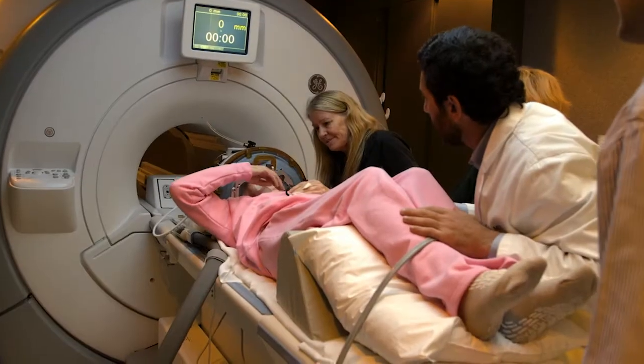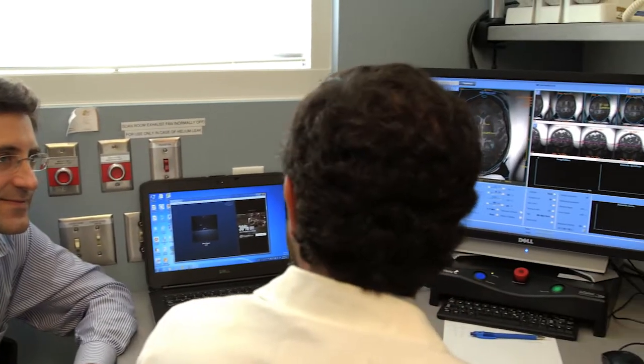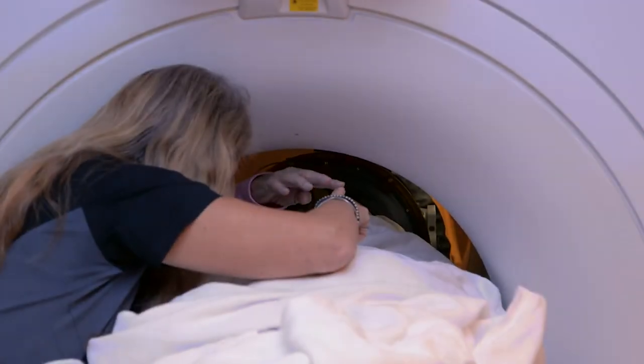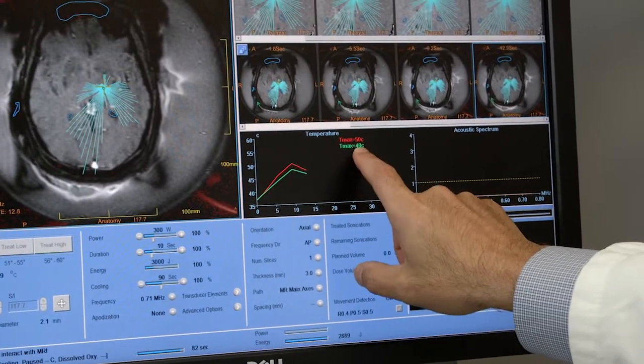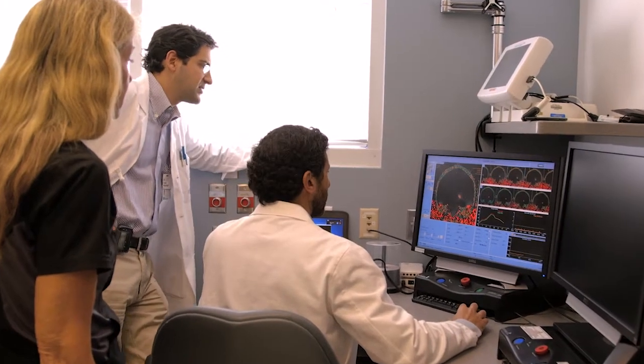Currently, the way we do the procedure is we gradually implement it — we carefully titrate the treatment until we see the symptom response. What that really means is that we will prescribe a little bit of ultrasound treatment, deliver it, check it on the MRI, check the patient. If the patient is safe, then we escalate the treatment and add a little bit more.